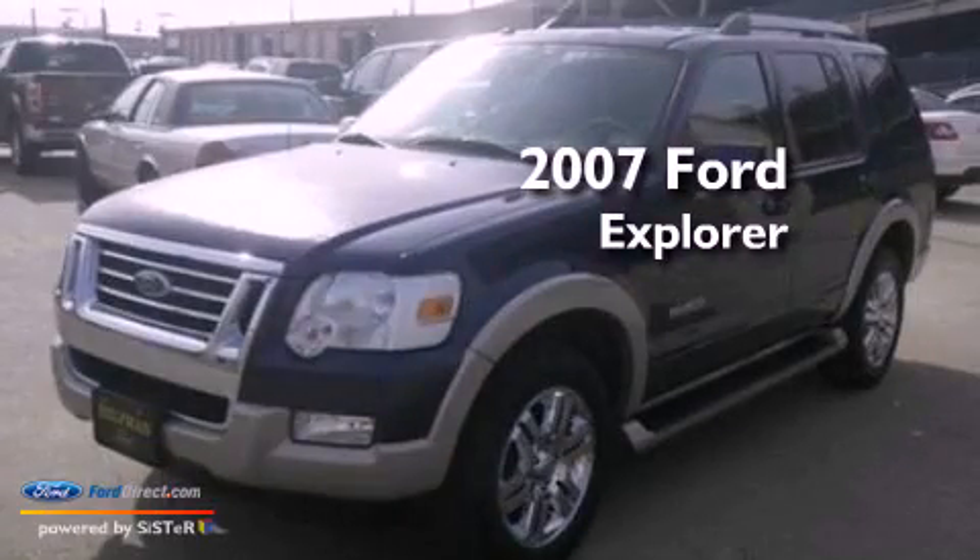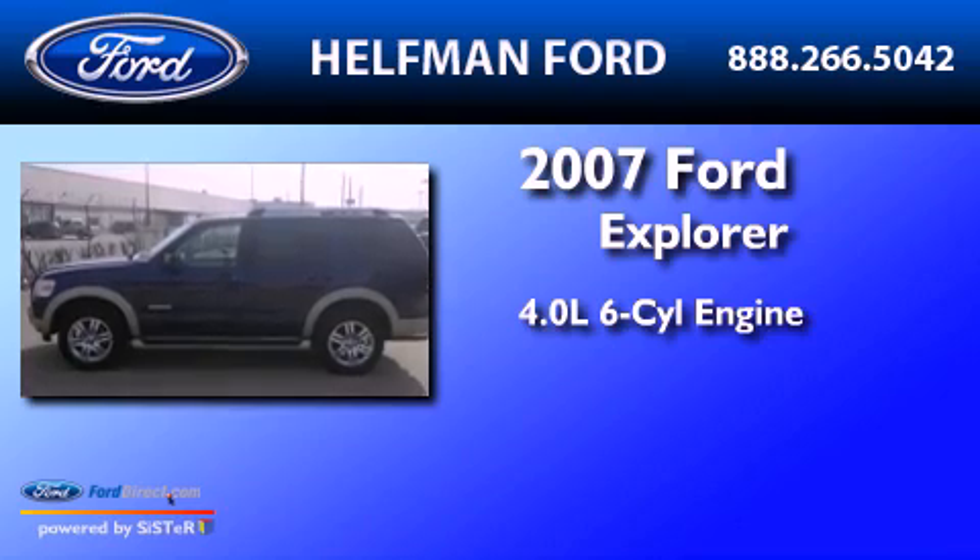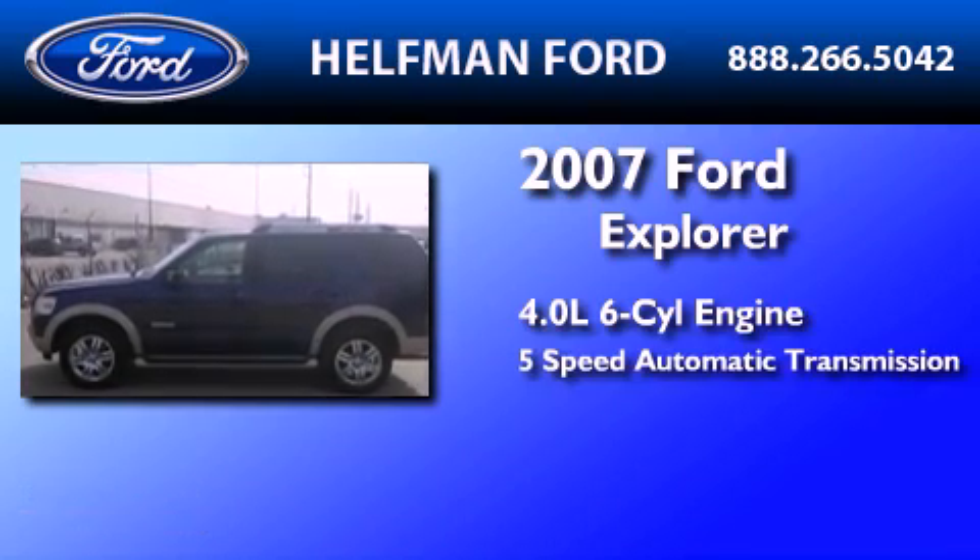This is a 2007 Ford Explorer. It features a 4.0-liter six-cylinder engine and a five-speed automatic transmission.